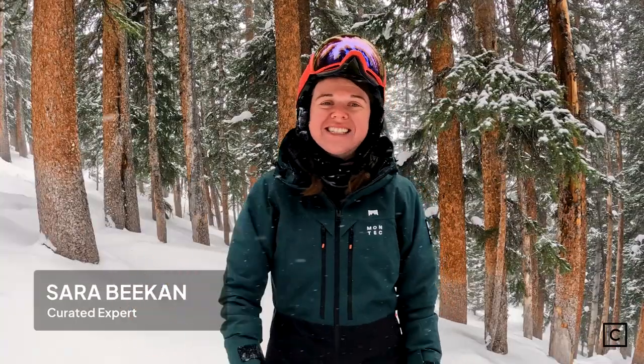Hey, I'm Sarah Beacon and I'm a Curated Ski Expert. We help thousands of people every day find the perfect ski setup for them. We got the chance to go to Powder Mountain, Utah and test out a whole bunch of new 2023 skis, so we're here to tell you which ones we like the best.